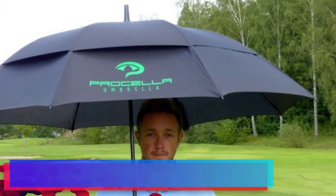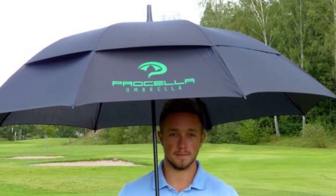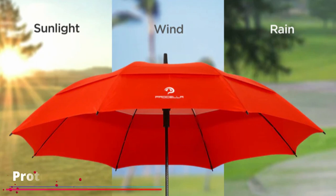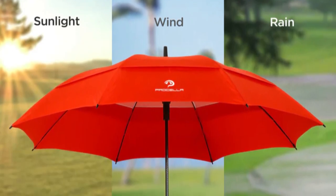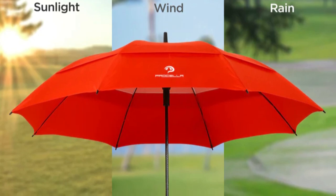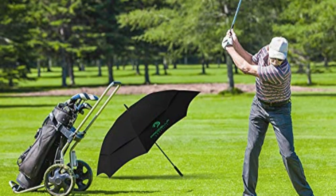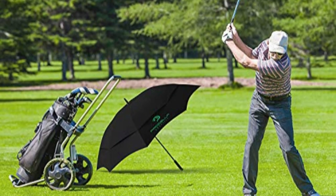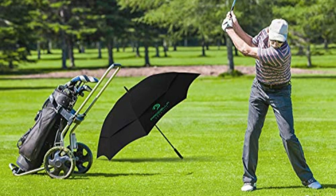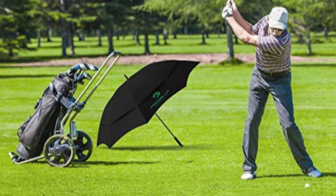Durability is key in a golf umbrella, and the Prokela stands up to the challenge with its sturdy fiberglass frame. Unlike traditional metal frames, fiberglass offers the dual benefit of being both lightweight and strong, making this umbrella easy to carry without compromising on durability. The Prokela Golf Umbrella also comes with a UPF 60-plus coating, providing significant protection against harmful UV rays and making it an excellent companion for sunny days. The windproof design makes it a reliable companion on gusty days, and the quick-dry technology is a convenient feature for golfers on the go, ensuring this umbrella can face the elements round after round.